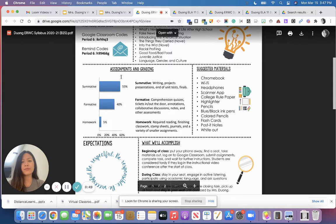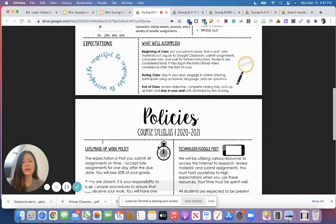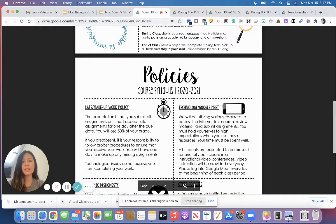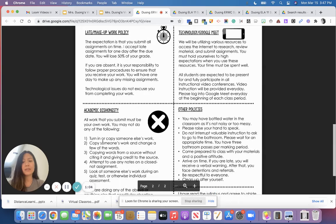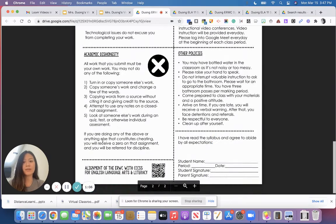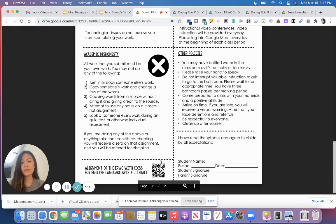Grading is a bit different for seniors: summative is 55%, formative work is 40%, and homework is 5%. But we have the same policy on late and make-up work, technology, academic dishonesty, and other policies. If you take your phone and scan this QR code, it will take you to the 12th grade Common Core standards.